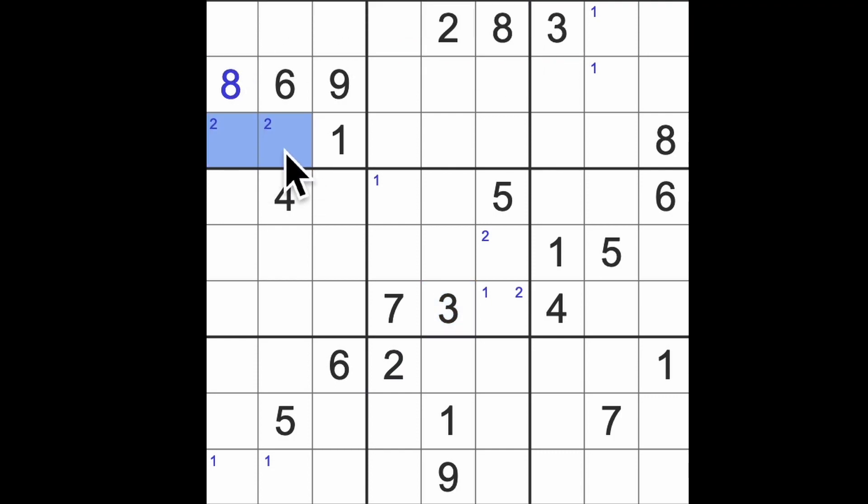Three blocks across here, so there is three — that's going to put threes into those squares there, a pair of threes here. Four blocks up here, so we get fours in those squares, and fours are across here.